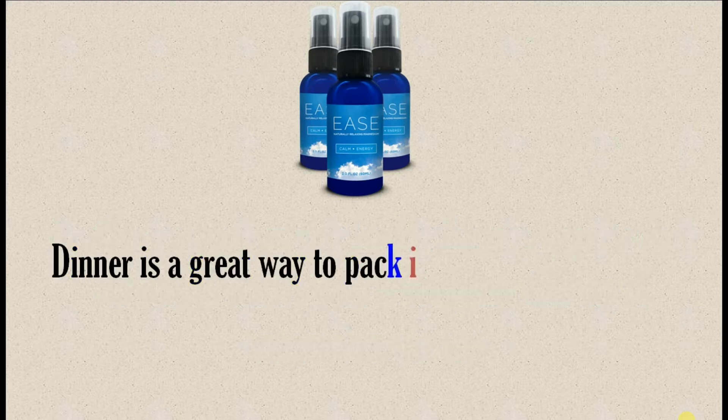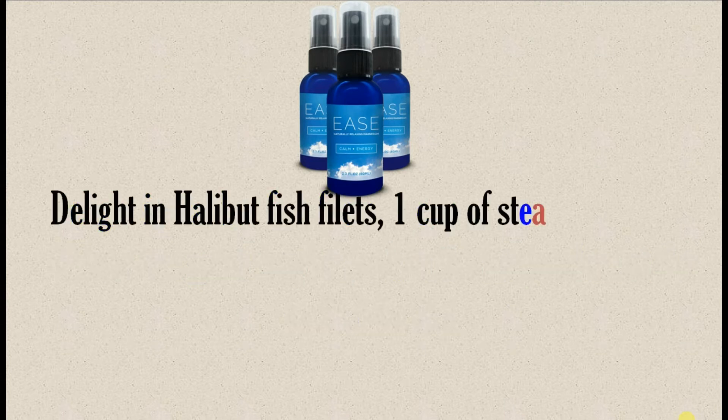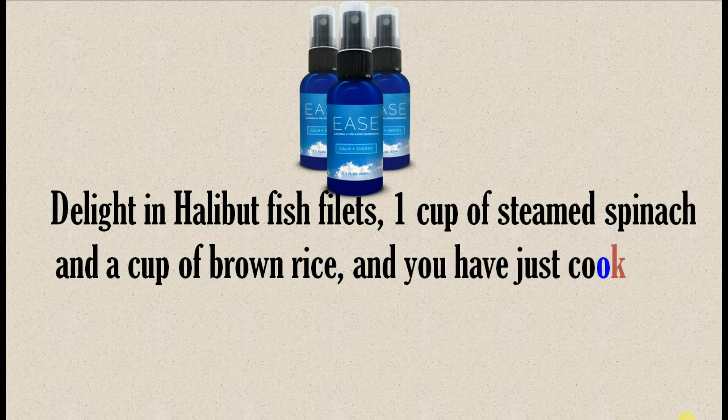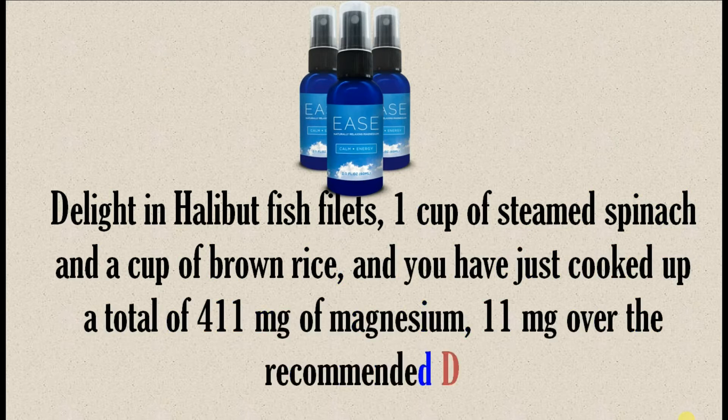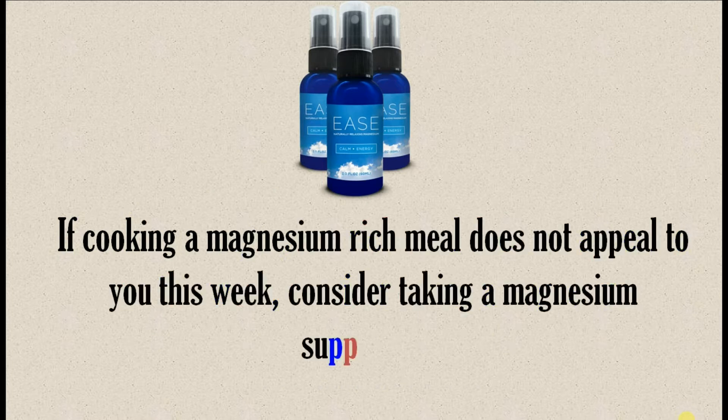Dinner is a great way to pack in the magnesium at the end of the day. Delight in halibut fish fillets, one cup of steamed spinach, and a cup of brown rice, and you have just cooked up a total of 411 mg of magnesium — 11 mg over the recommended daily value.